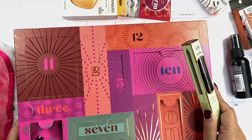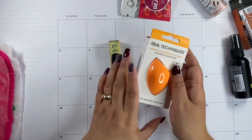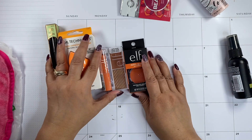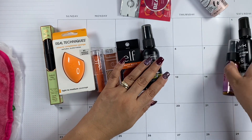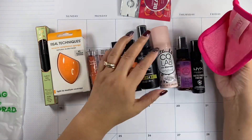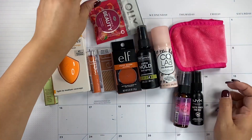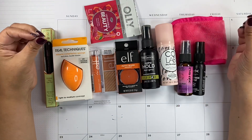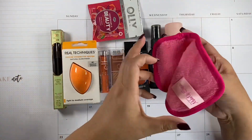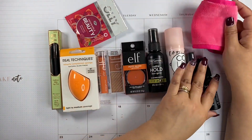Alright, let me show you what came in the Target 12 Days of Beauty Advent Calendar. We have five full sizes, a travel size, a deluxe travel size, a mini — which I'd call a deluxe size — and just a sample packet of vitamins. I would say this is a good array of products. You have hair, makeup, and a makeup tool, plus just a small sample. I'm happy about this advent calendar — it's so much fun to get new products.